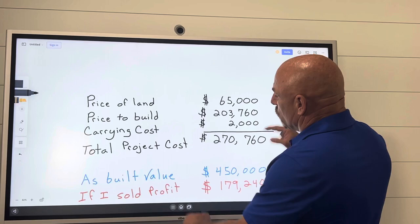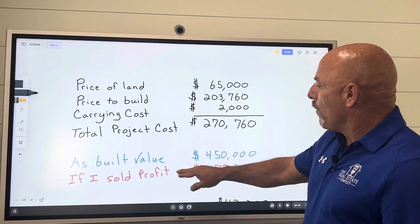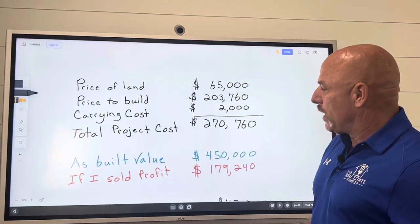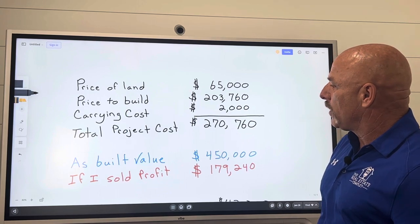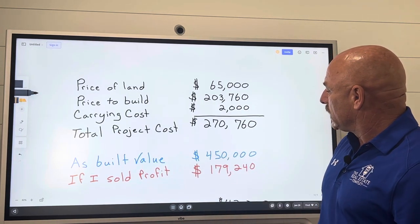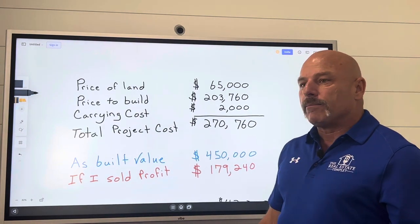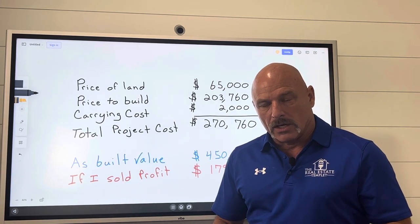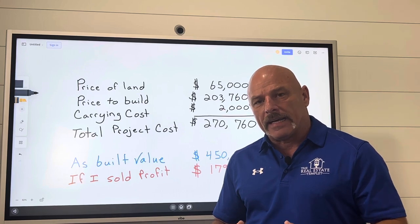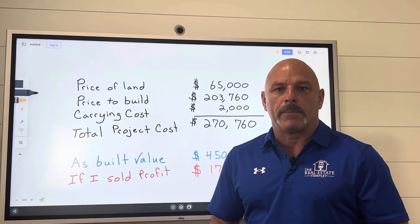We're figuring that when this particular home is finished, it will be worth $450,000. It may be worth a little bit more, but I'm using $450,000 as a conservative number. If I decided that I wanted to sell it and make a profit, I could sell it and make a profit of about $179,000. I am not personally in the business to go out, build houses, and sell them for a profit. I would rather do a cash-out refi in the end and then take the profits from it and go invest in another property.